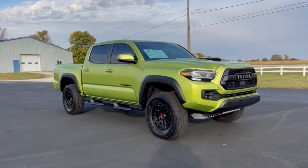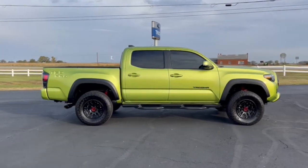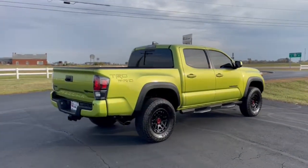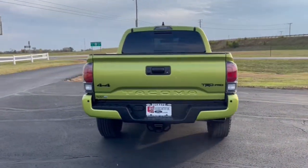You will love the features of this 2022 Toyota Tacoma. This vehicle is an outstanding buy with fewer than 10,000 miles on the odometer. This rugged Tacoma has the features and attitude to answer your spirit's call for adventure.